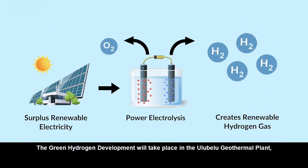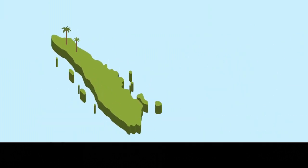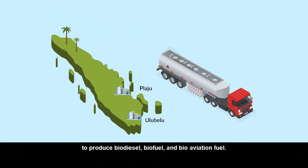The green hydrogen development will take place in the Ulubelu geothermal plant, which will stream the green hydrogen to Plaju and Dumai refinery to produce biodiesel, biofuel, and bioaviation fuel.